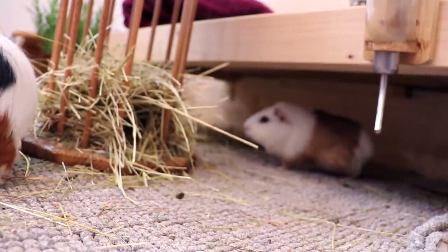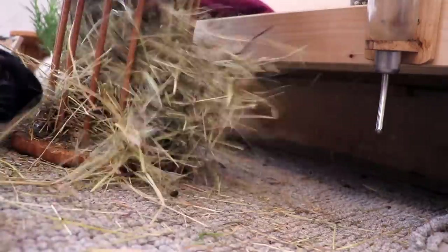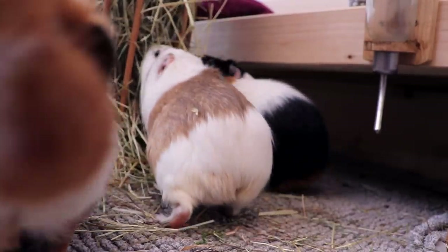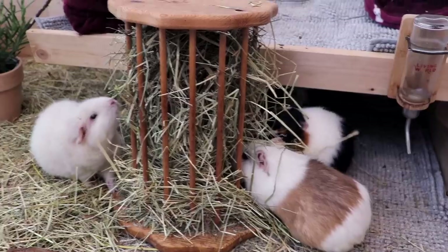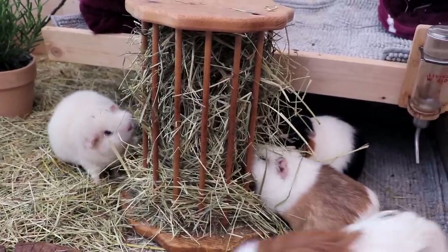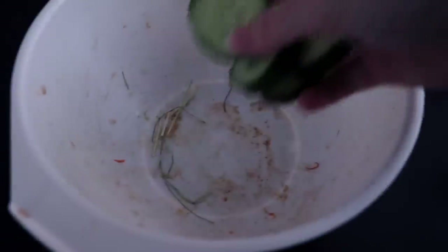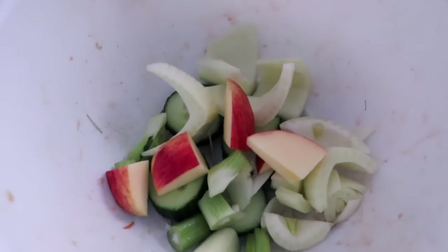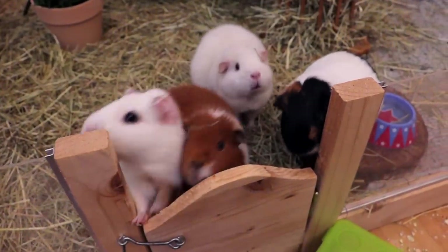It's also time for another hay refill. And the piggies also get another snack — today it was fennel, apple, and cucumber.